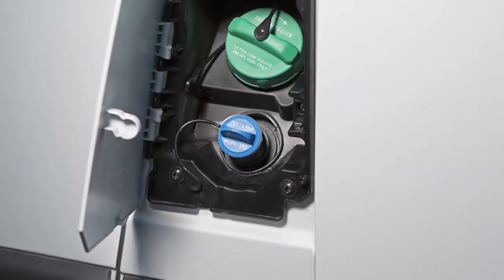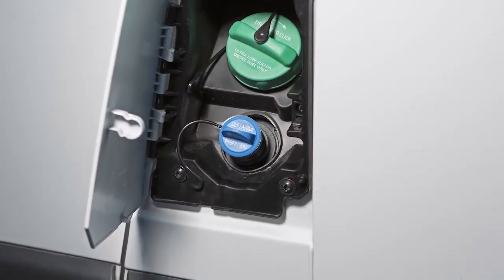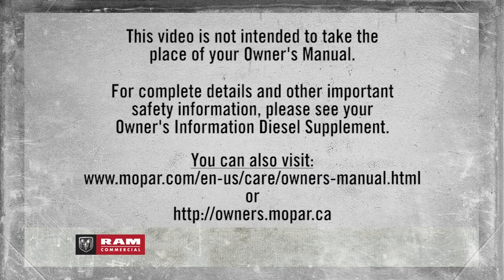To resume normal operation, simply refill the DEF tank. This video is not intended to take the place of your owner's manual. For complete details and other important safety information, please see your Owner's Information Diesel Supplement.